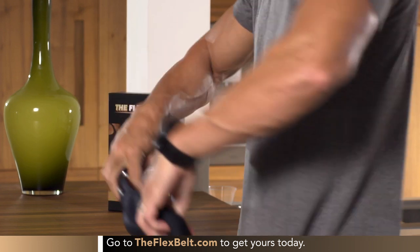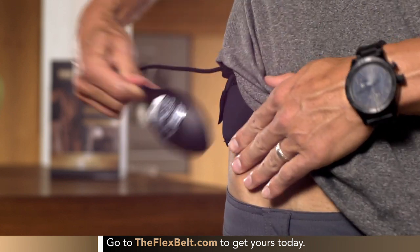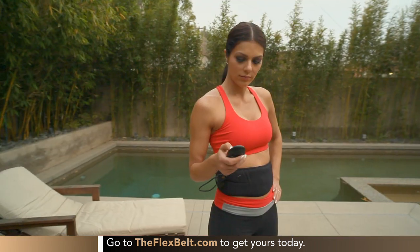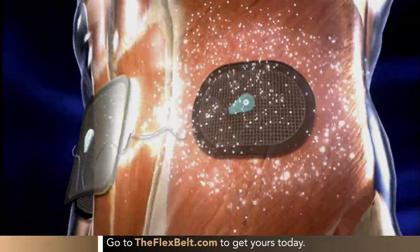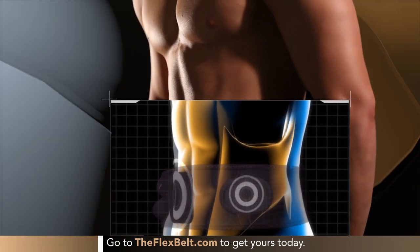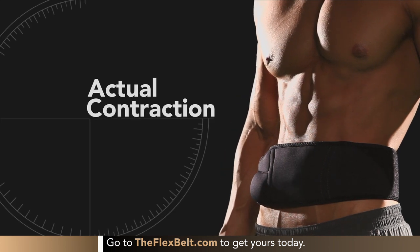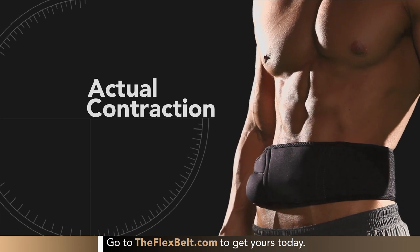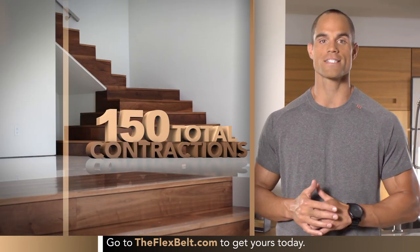The Flex Belt saves you time because it works all your abs at the same time. Put the belt around your waist and snug it down in the back. Use the controller to choose the program and power level. Arrow up to increase the intensity till you find your personal comfort zone. Instantly, your whole core starts to activate — upper abs, lower abs, and the obliques on both sides all at the same time. It literally contracts your stomach muscles for you, holds them there for a few seconds, then releases. You get up to 150 total abdominal contractions in each 30-minute session.